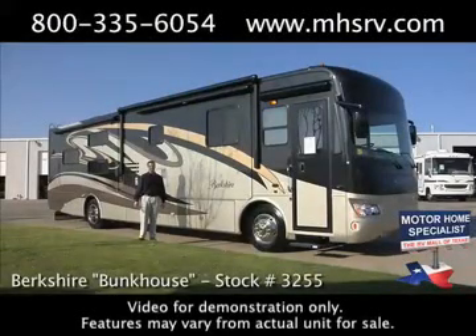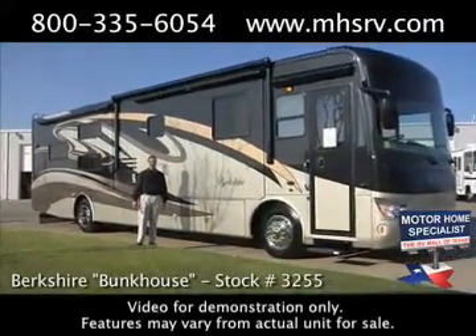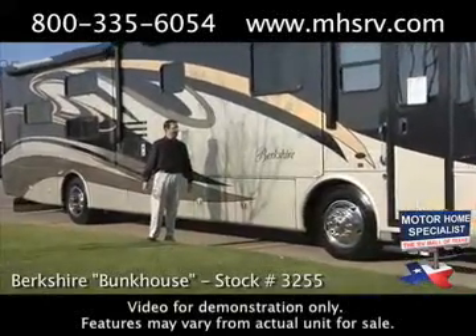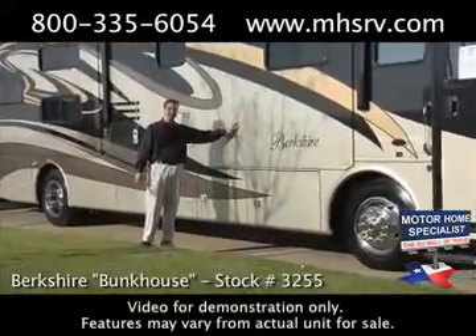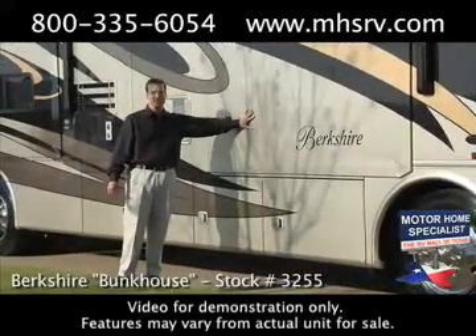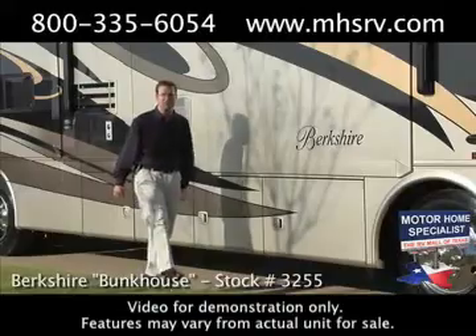Hello and welcome to Motorhome Specialist, the number one volume selling dealer in the state of Texas. My name is Donnie O'Banion and today I'd like to show you around one of our most popular makes and models, the Forest River Berkshire Diesel Pusher Bunkhouse Model. Let's take it inside one of my service bays for a closer look.